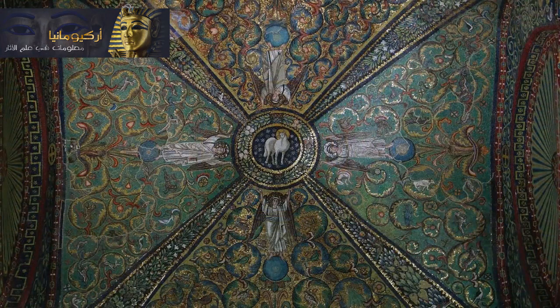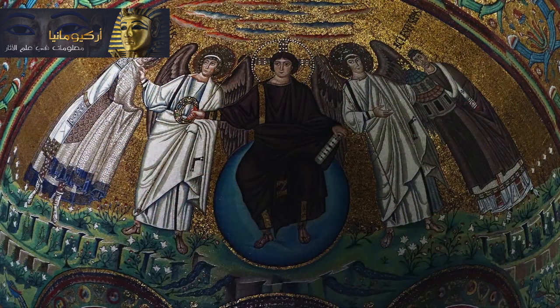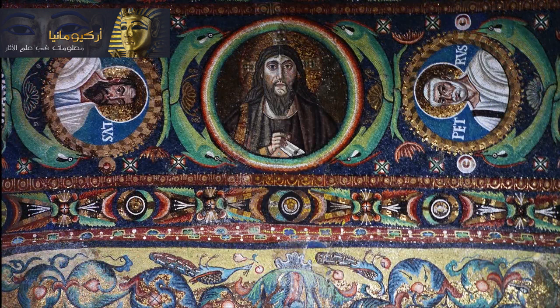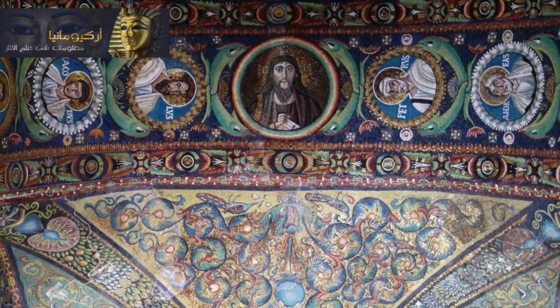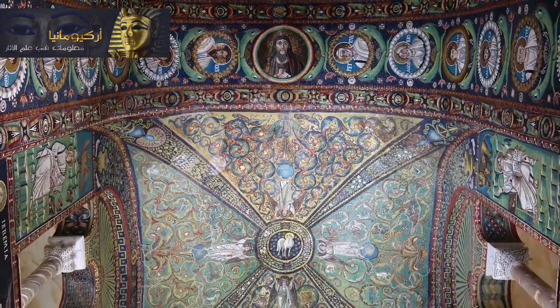That wreath is held in place by four angels, who stand on globes that refer to the globe upon which Christ in the apse sits. And then we see Christ again, but this time bearded, older, in the archway at the beginning of the chancel. The triumphal arch has Christ in the center — it's really a kind of bust-length portrait, and his body is surrounded by a mandorla, a kind of rainbow-colored halo.